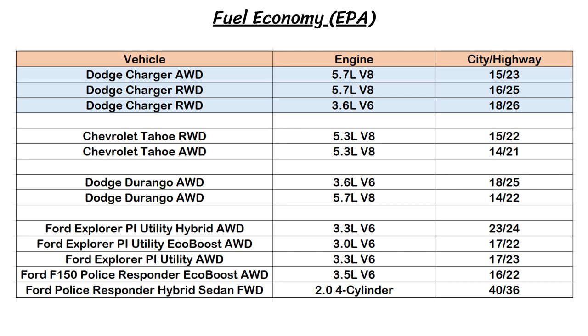The final thing to look at is gas mileage, which is important since police officers are always driving and often idling, and poor fuel economy costs departments a lot more money. There were no standouts aside from the two Ford hybrids. The Hemi Charger did rank as the most fuel-efficient V8 in the test.